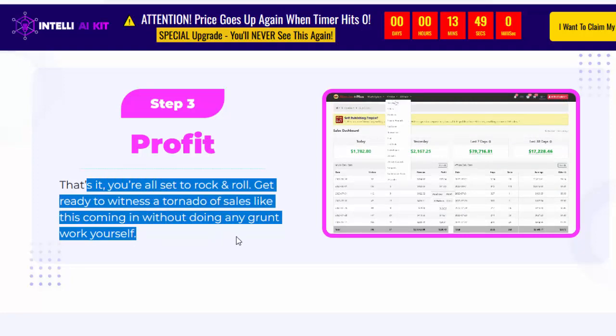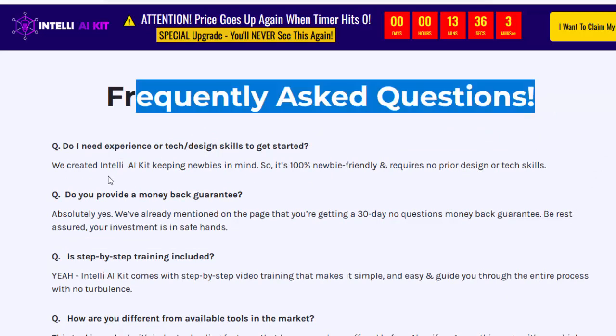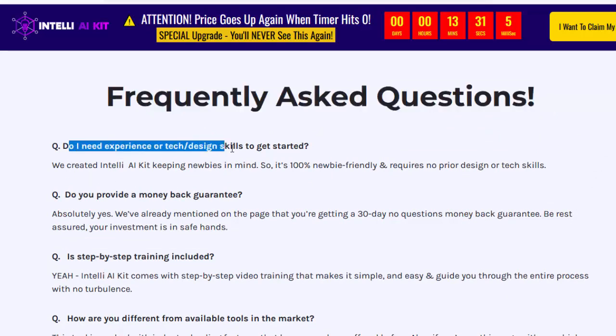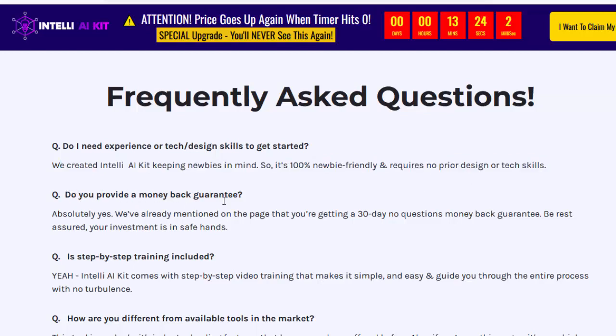For details information, please check my video description box. Frequently asked questions: Do I need experience or tech design skills to get started? We created IntelliAI Kit keeping newbies in mind, so it's 100% newbie-friendly and requires no prior design or tech skills.